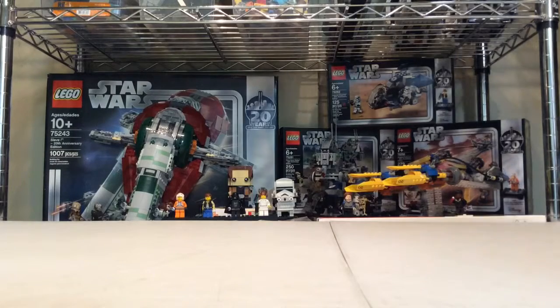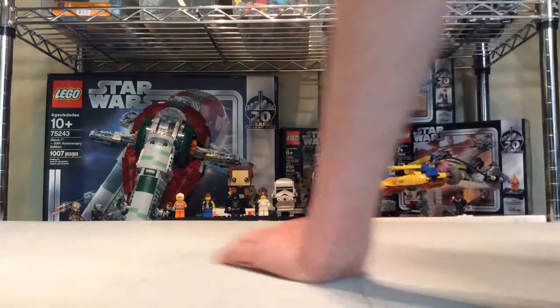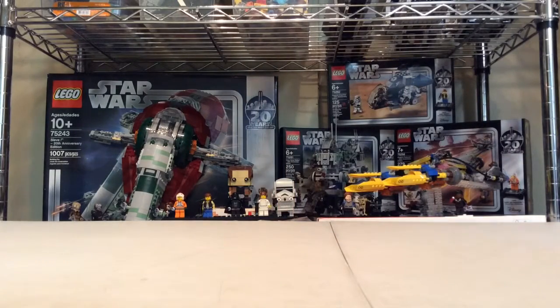Next is the Darth Vader bust, which I don't have either, but I think it looks pretty awesome. If I had it, I'd certainly display it — I'd replace this brickhead I have with it.